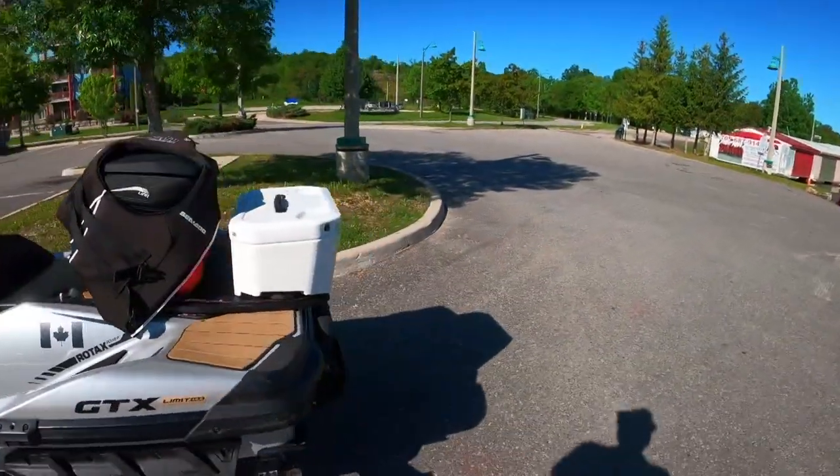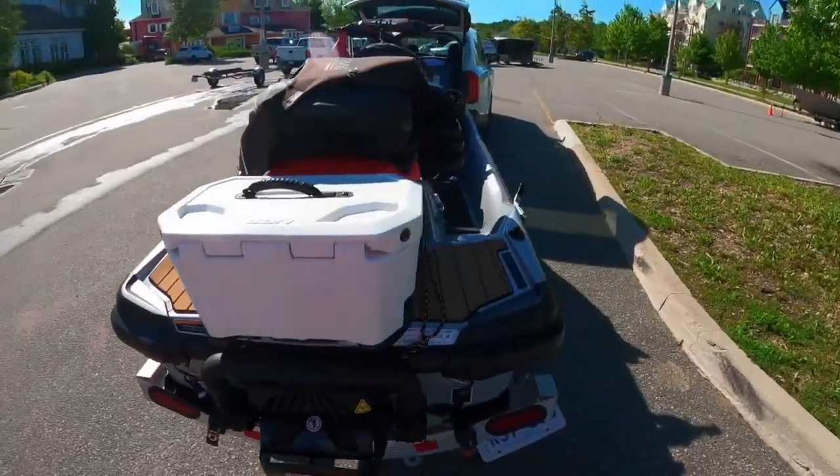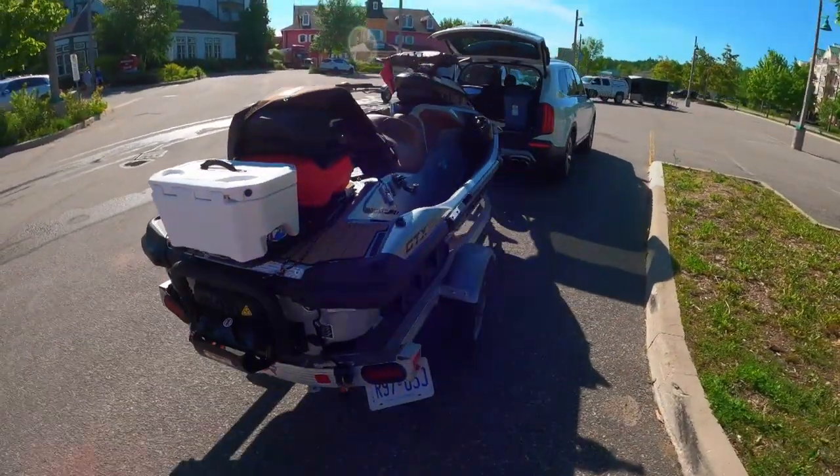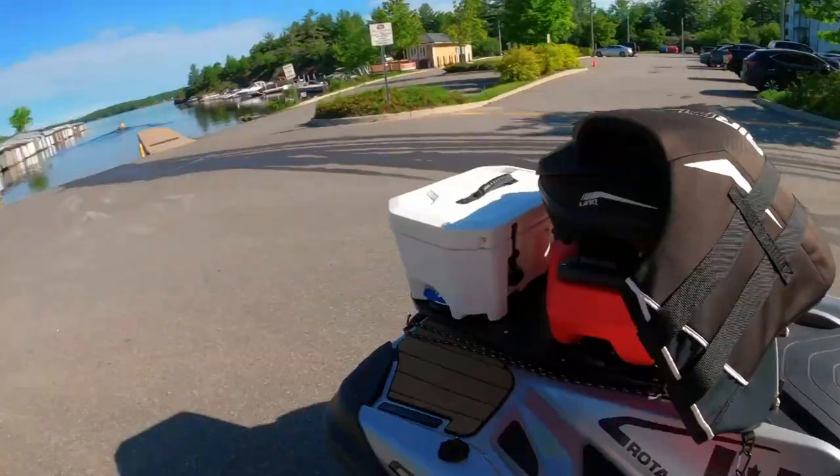Good morning everyone, or afternoon or evening, whatever time it may be for you. Welcome to another Yukon Bob video. Back on the Sea-Doo today, and this time we're heading out on Muskoka Lake. We're gonna do a day trip today — a Muskoka Lake trip that connects into Lake Rosseau a little bit further up.